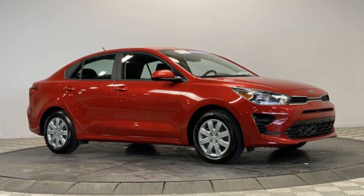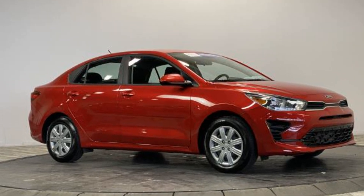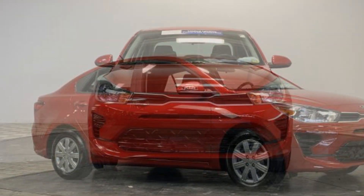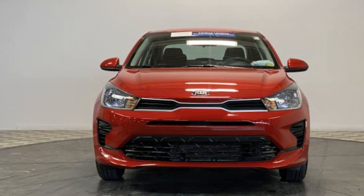2021 Kia Rio. With less than 9,000 miles on the odometer, this sedan combines safety and comfort with style and performance.